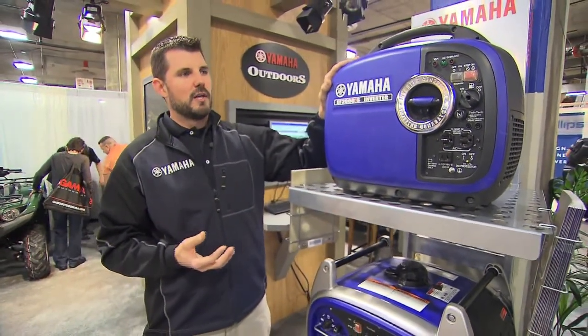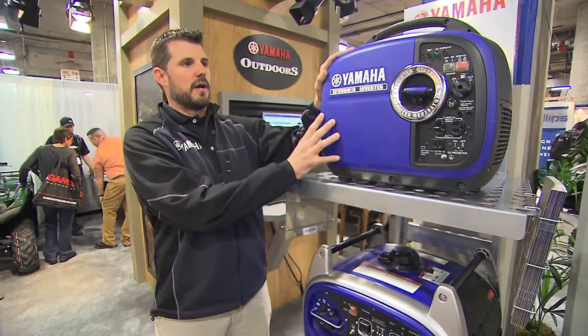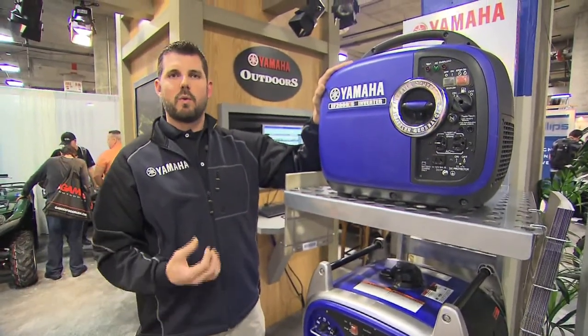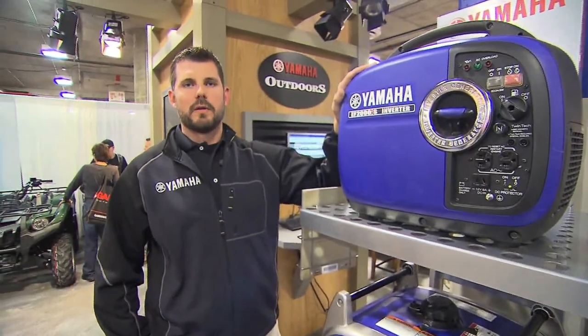So for just some small charging, some portability, and some good run time in a small package, all the way up the line, we have some really good quality durable stuff from our outdoor power equipment and Yamaha generators.